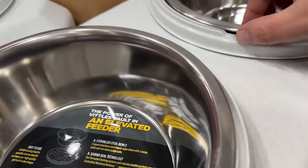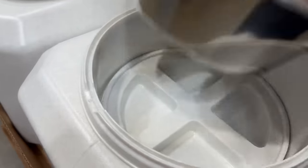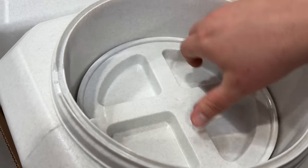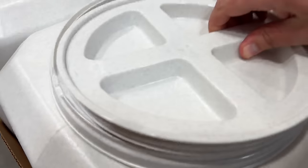Last up today, this elevated dog food storage container and feeder for $44 can hold 50 pounds of dog food. With a benefit to larger dogs so they don't have to strain downwards to eat, the food is stored underneath one of the included stainless steel bowls.